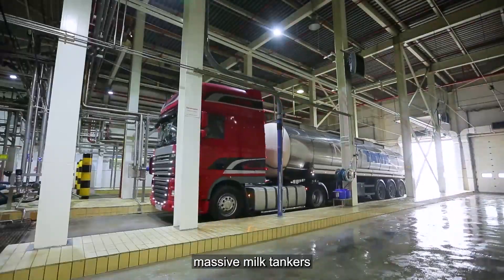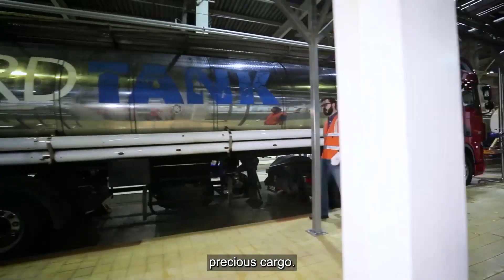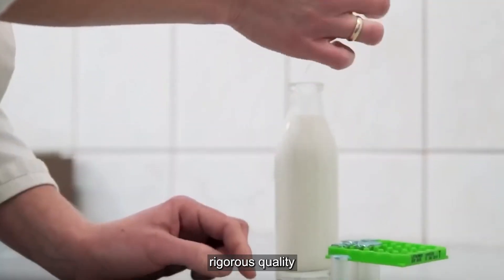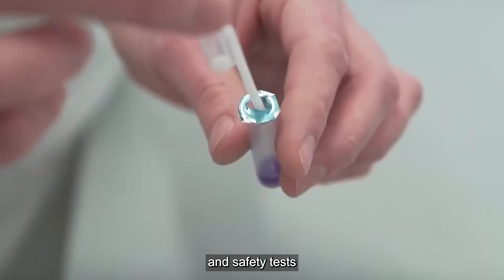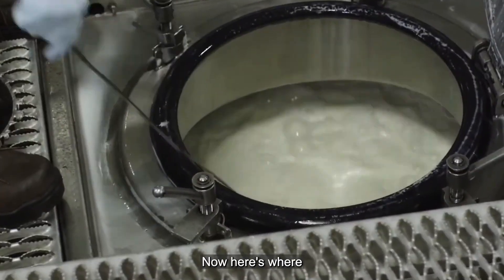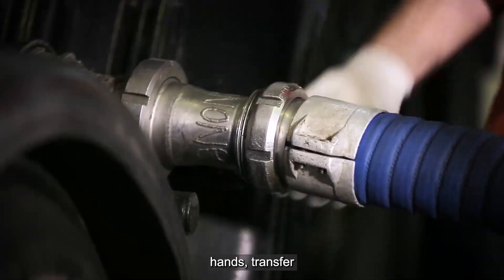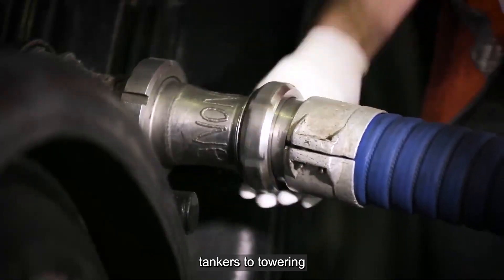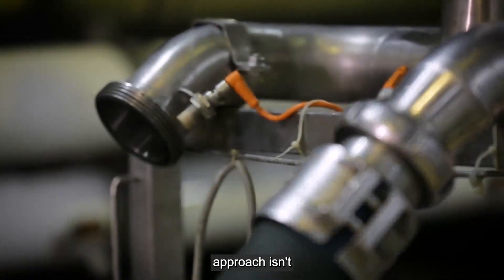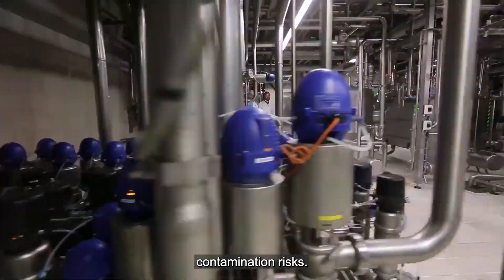Picture massive milk tankers rolling up to a state-of-the-art factory, ready to unload their precious cargo. But before a single drop enters the production line, rigorous quality and safety tests are conducted. Automated pumping systems, not human hands, transfer the milk from tankers to towering storage silos — a crucial step in minimizing contamination risks.